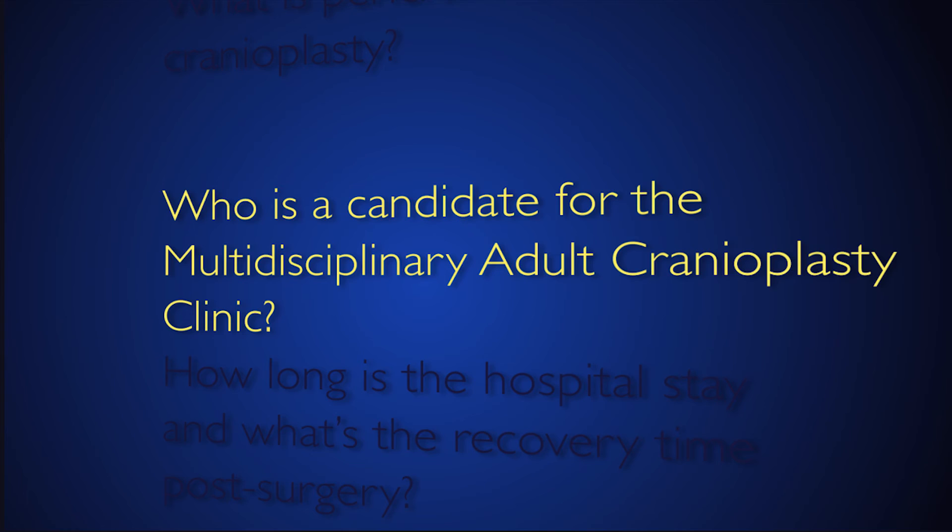We are open to evaluating all types of patients — whether it relates to just a missing muscle, an area of scar that has an appearance deformity, or even someone who's missing a large portion of their skull that needs to be reconstructed.